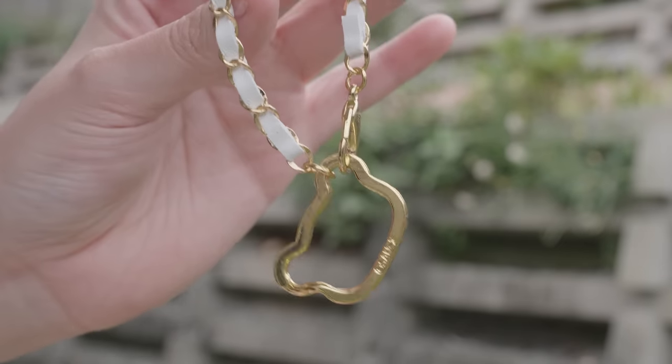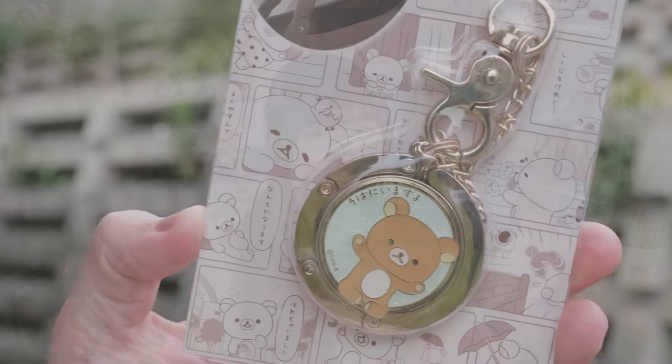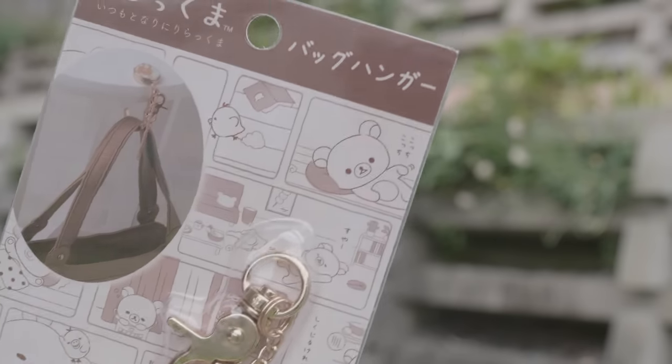Next, I have a bunch of Rilakkuma merch. First up, I have this keychain — I love how dainty this looks. Next, I've got a Rilakkuma Pentel Energel pen. I've used this pen before — it's a good pen, even better with Rilakkuma on it. I picked up this Rilakkuma grid notebook with a handy pencil case built into the back. Next, I picked up one of those bag holder things. I've always wanted to be the kind of person that uses one of these because I don't like putting my bag on the ground. Bonus points that it's Rilakkuma themed.